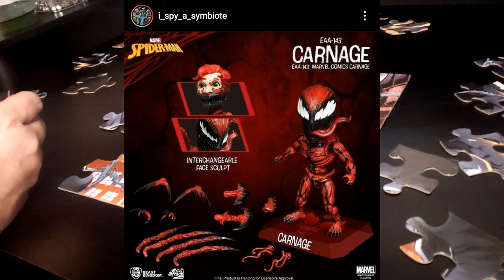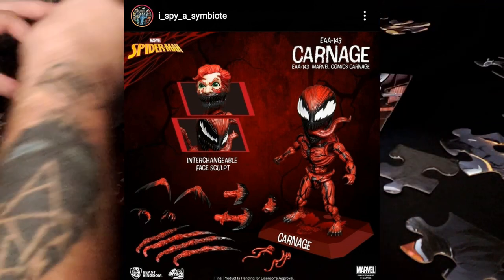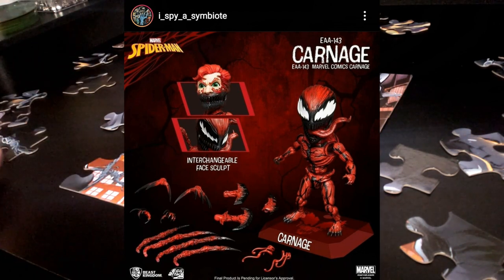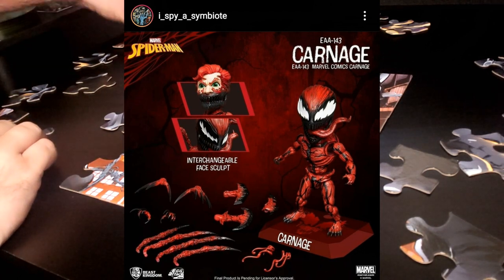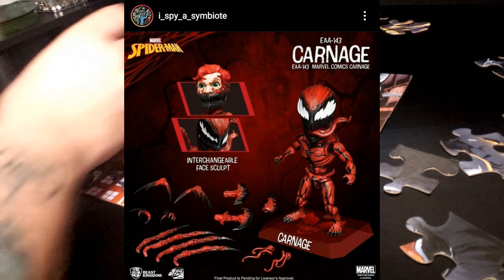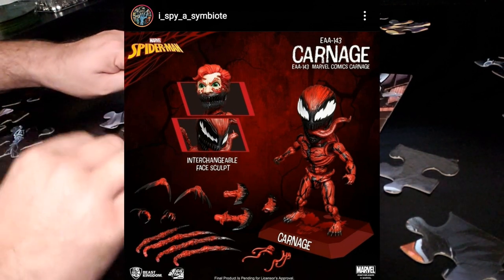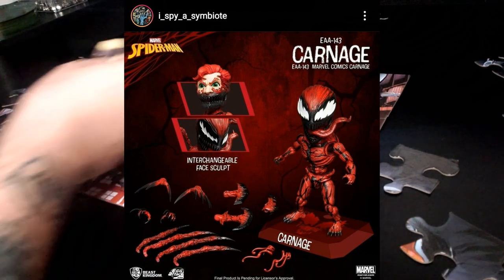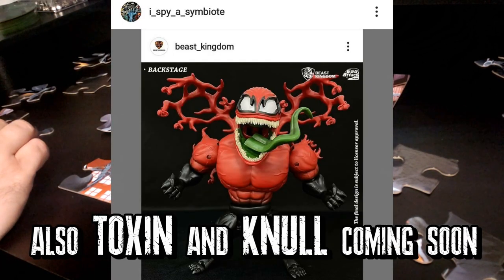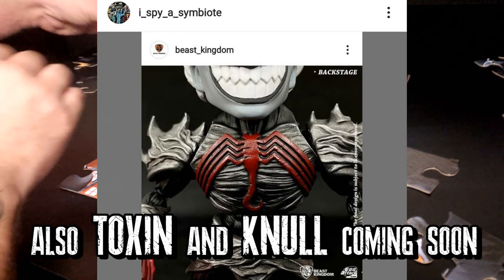Another thing I Spy a Symbiote posted is the Beast Kingdom Egg Attack Carnage. It's up for pre-order. These are egg-shaped figures, smaller like around four inches. This Carnage looks great — he has a Carnage face and a Cletus face, but instead of splitting vertically down the middle, from his nose upward is the Cletus face and from his nose downward is the Carnage mouth. I really love that design. He's also got interchangeable hands, arms, and blades for his back.